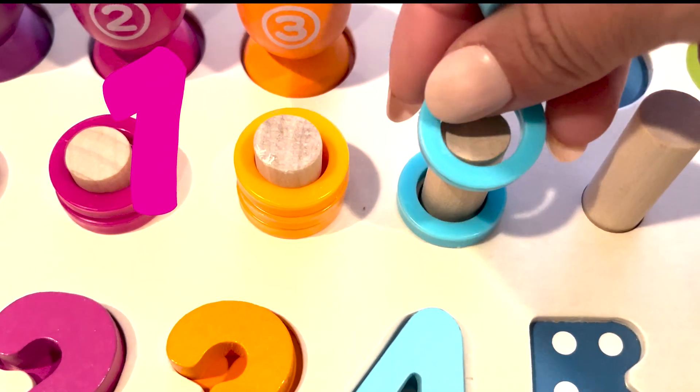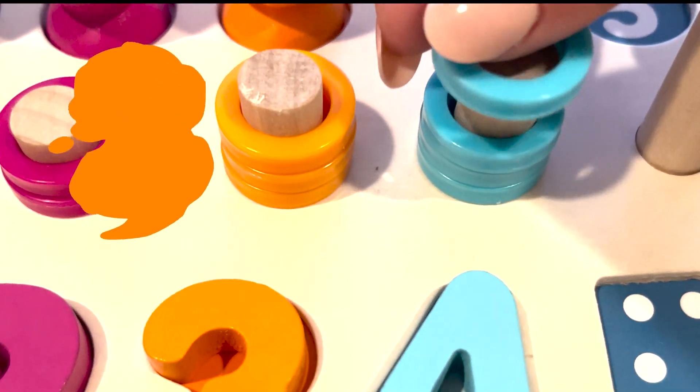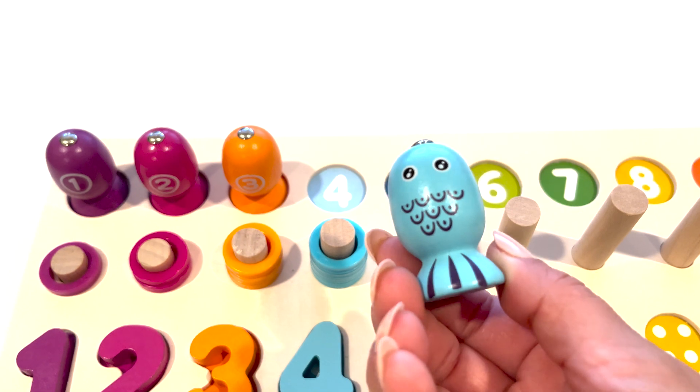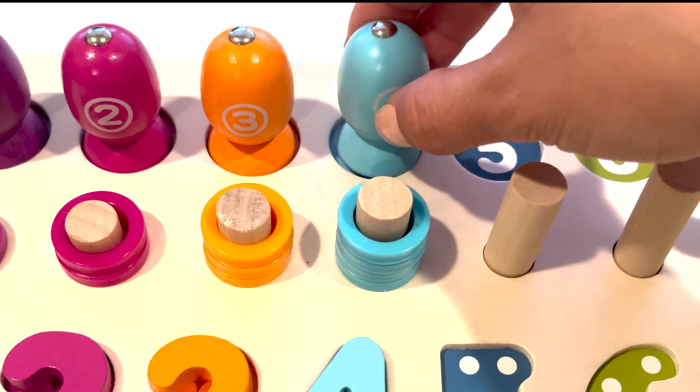One, two, three, four. Number four. Here is the light blue fish with the number four. Number four.